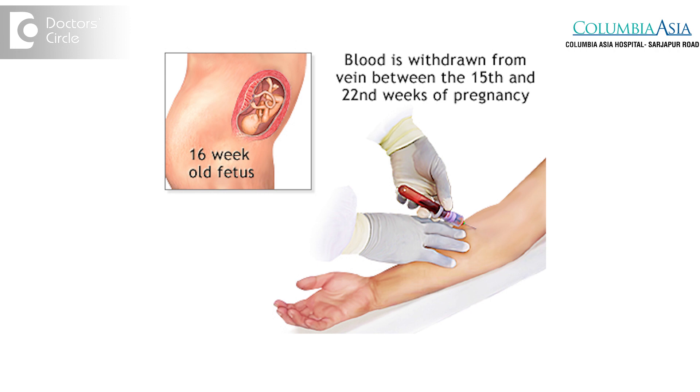In this test, we are trying to look for three substances in the mother's blood: HCG hormone, estriol, and alpha-fetoprotein.